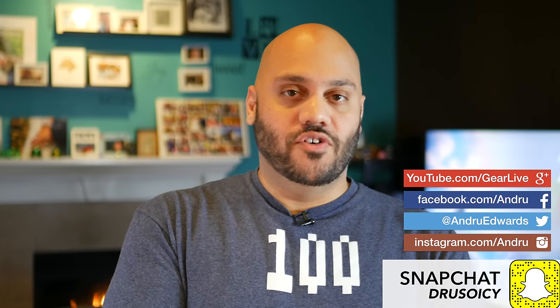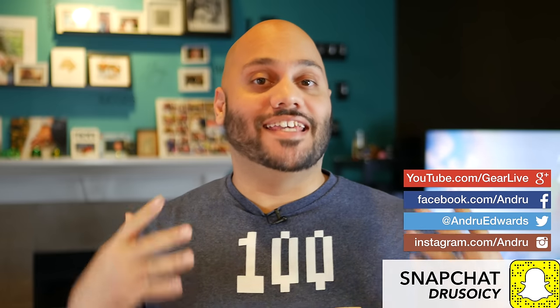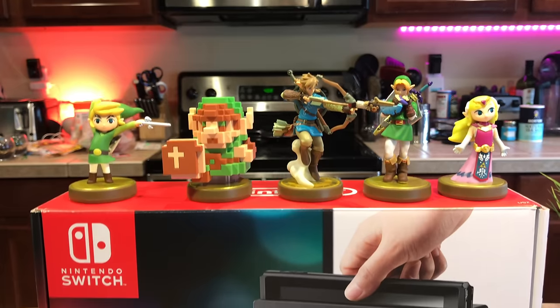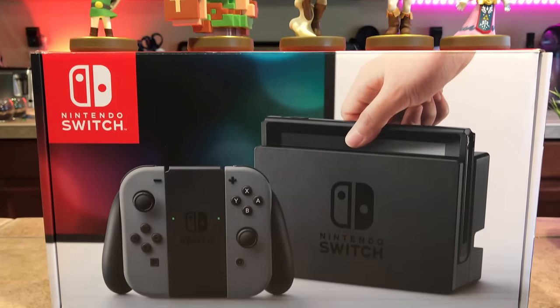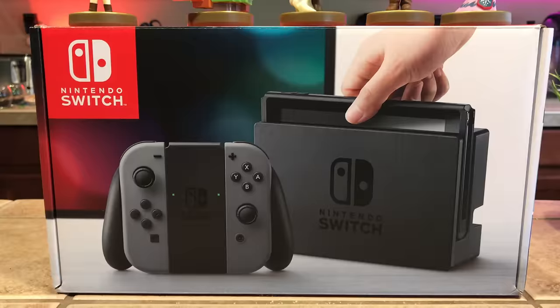You plan on picking up a Nintendo Switch, you've pre-ordered a console, or you're waiting in line to get one at midnight, but you don't know what else you need to buy. Of course you need some games, of course you need some accessories, but what specific accessories should you pick up?